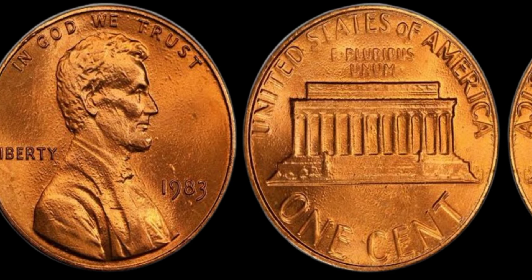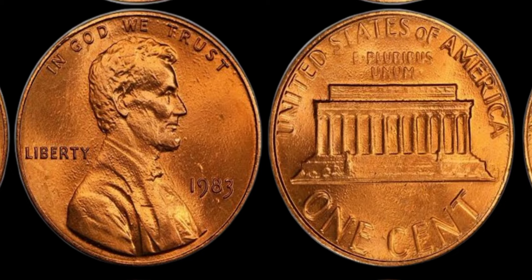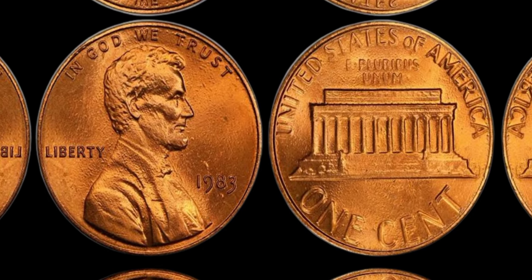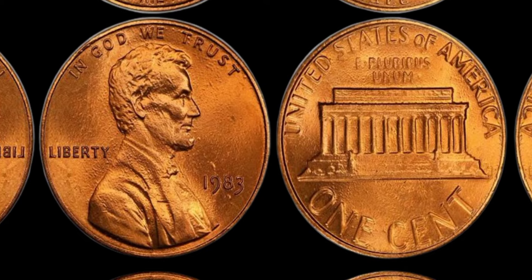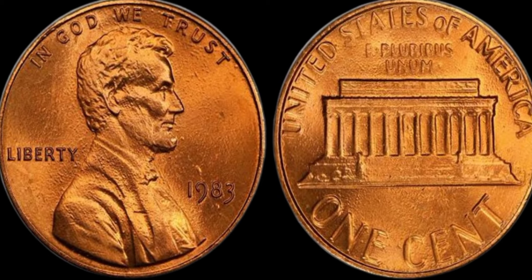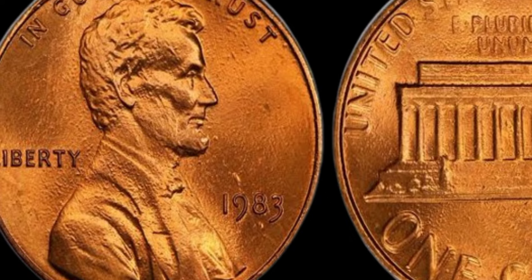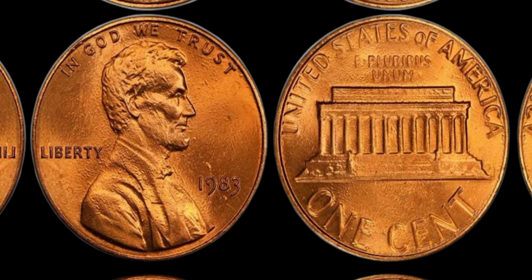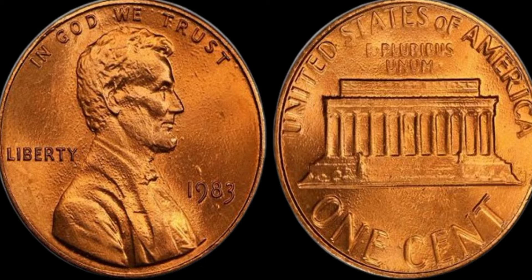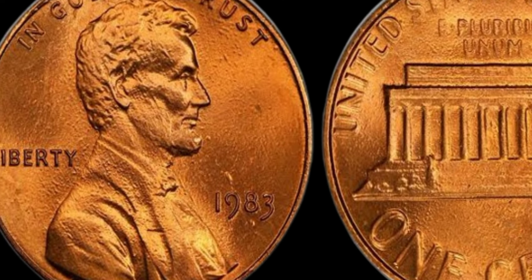So what should you do next? Check your pennies, look for that 1983 date, and weigh them carefully. You never know — you might just have a hidden treasure in your collection. This coin's value in market is $1.50 million. Thanks for watching. If you enjoyed this video and want to learn more about valuable coins and collectibles, don't forget to like, subscribe, and hit the bell icon for notifications on our latest videos.